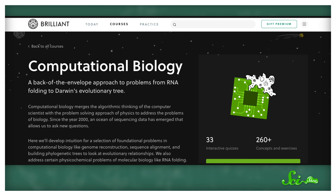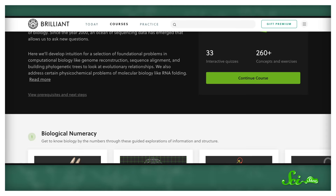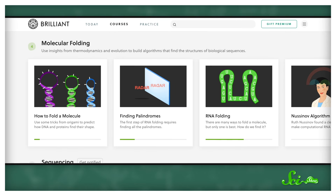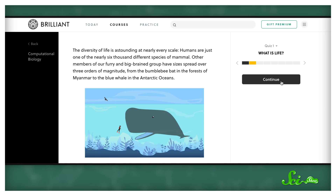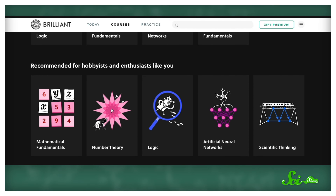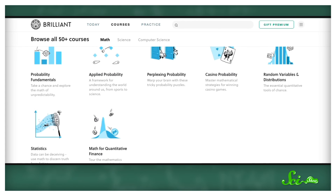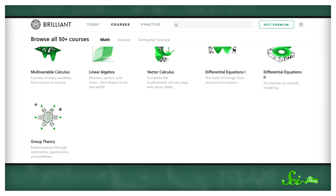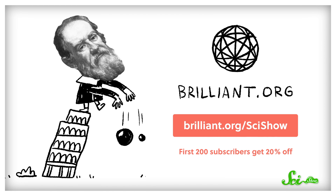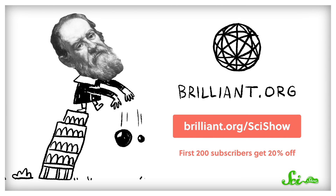The people who solved this parrot's genome had to know both biology and how to make a computer do biology for them. The better we get at sequencing DNA, the more data there is to handle — enter the field of computational biology. Brilliant.org offers a whole course in computational biology, where you can learn how to process the vast amounts of information 21st-century methods have created. All of Brilliant's courses are designed to help you hone your math and science skills, covering things like stats and computer science — all interactive and hands-on. The first 200 people to sign up at Brilliant.org/SciShow will get 20% off an annual premium subscription. Check it out and see if it's right for you!